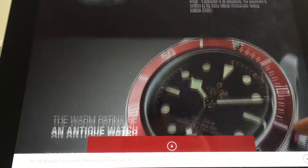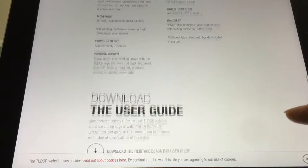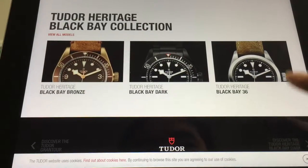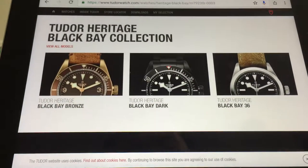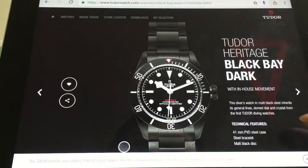I believe this comes in other colors as well — you have a black bezel, you've got a blue bezel, and now they've got a Black Bay Dark. Not a fan of this Heritage one — it's not what I like. But great watches. You want a dive watch with Rolex quality at affordable prices, go for the Tudor Black Bay.